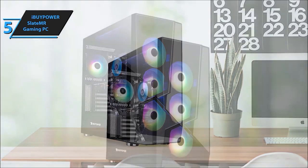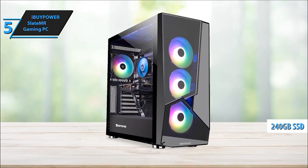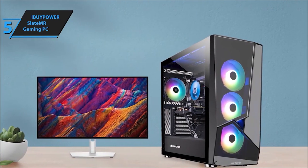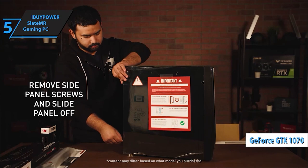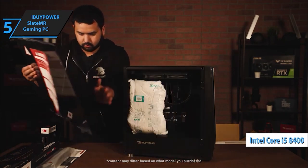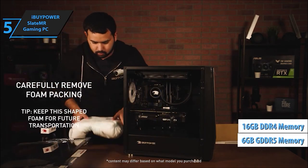Introducing the iBipower Slate MR2150v2. Running on an Intel Core i5-12400F processor and a GeForce GTX 1650 4GB, this machine is a beast, handling everyday tasks and gaming seamlessly. With 8GB DDR4 RAM and a speedy 500GB NVMe SSD, you're in for a smooth ride. Connectivity? It's got you covered.